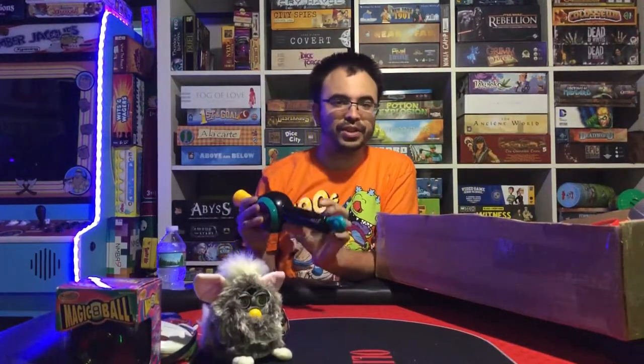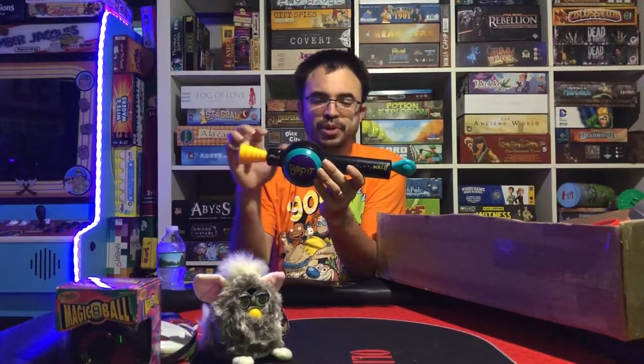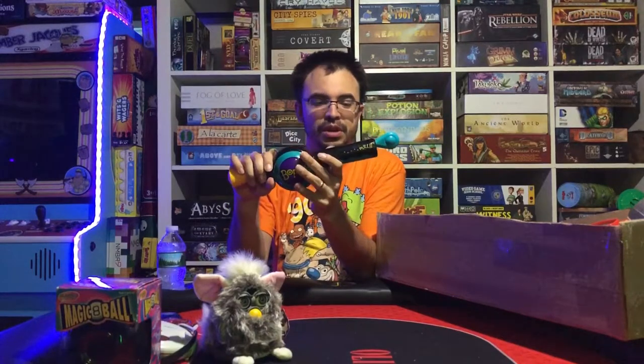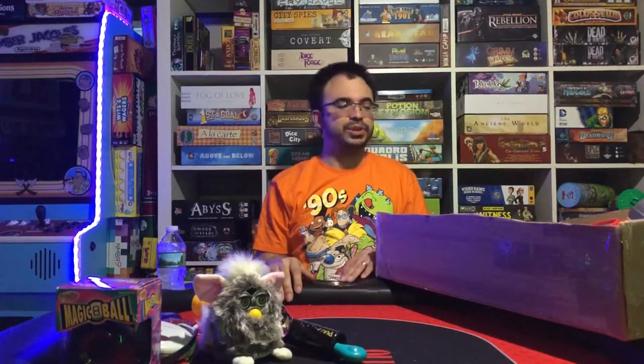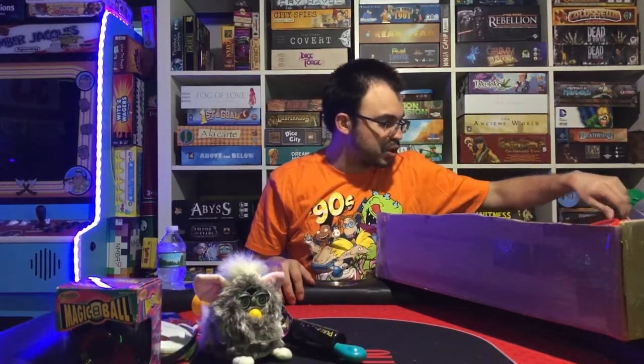Here we have the original Bop It — the one with just twist, pull, and bop. Also one from the 90s. Works and functions perfectly. No one can forget the original Bop It; I used to play with that thing as a kid all the time.